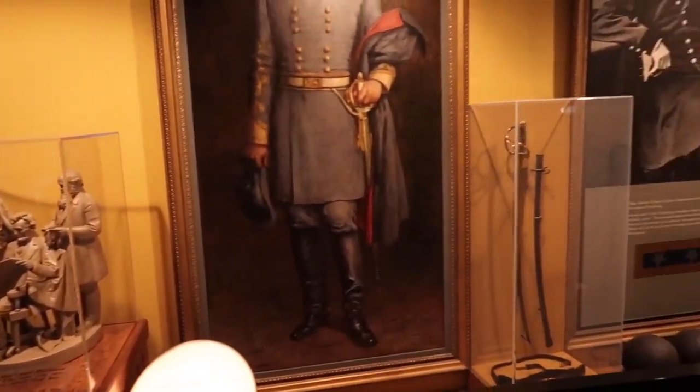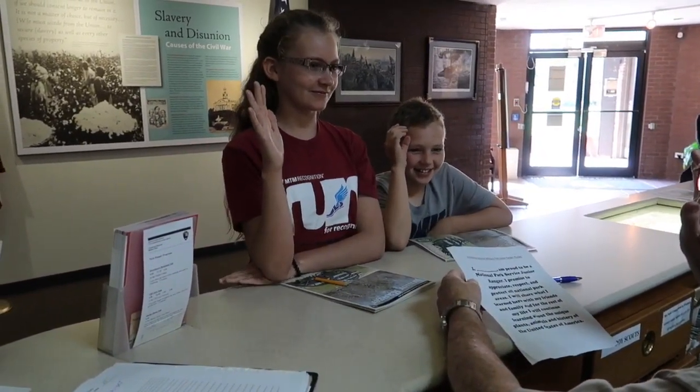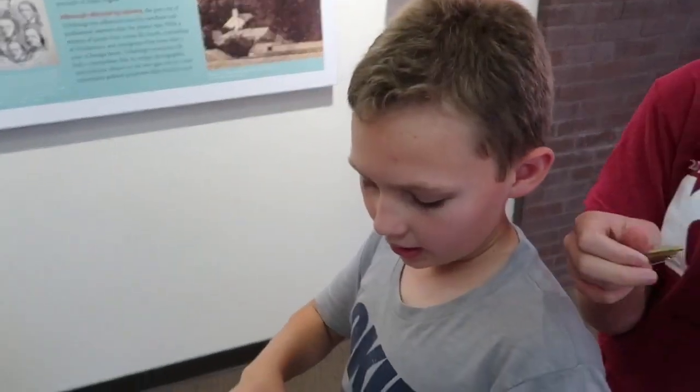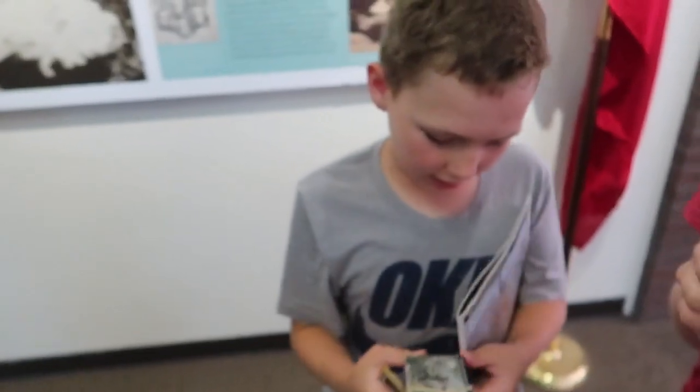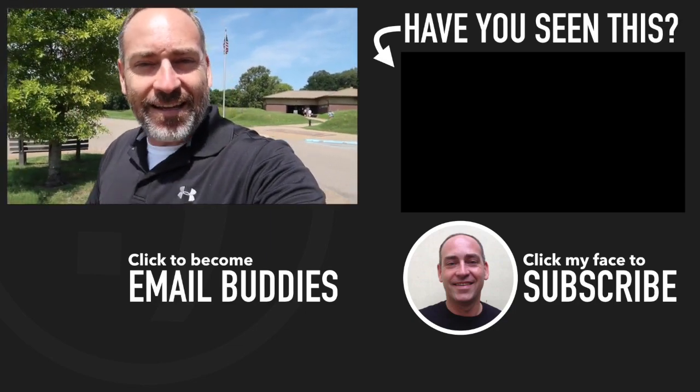Here at the visitor center you've got the gift shop — this one's kind of small compared to other national parks — and different museum artifact displays. We picked up some trading cards. I've been sworn in as a Junior Ranger probably six times because each time you go to a national park you get sworn in again and get another badge. That is just a taste of the national park here in Vicksburg, Mississippi. If you're coming through the area, highly recommend stopping here and checking it out. Hope you have a great day and keep smiling!